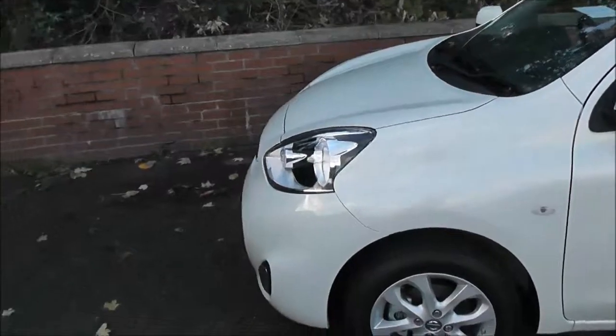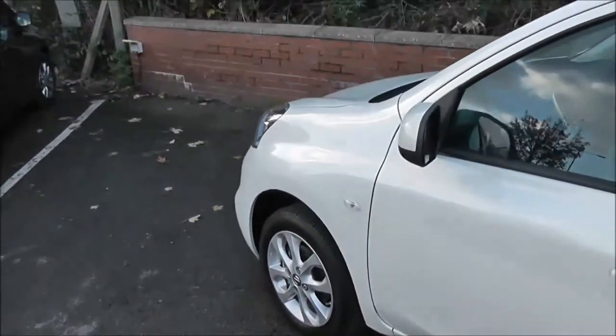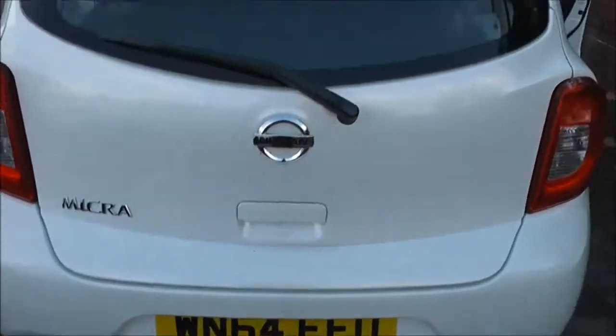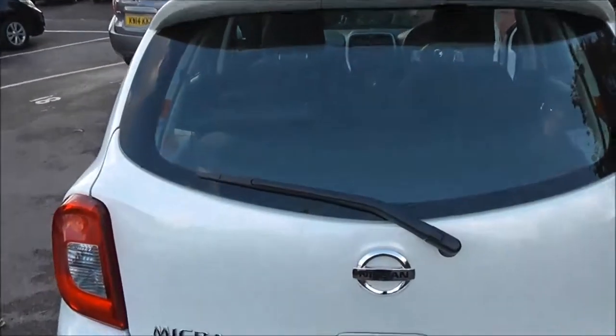Exterior features of this Acenta Connect include 15-inch alloy wheels, body-coloured door mirrors and door handles, and a rear spoiler. Coming round to the back, integrated into that spoiler we have a high-level third brake light, and it's also fitted with rear wiper blades.